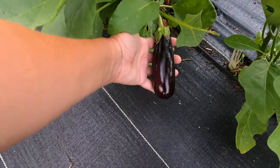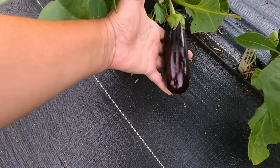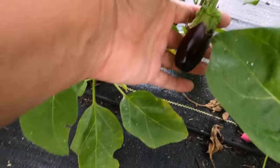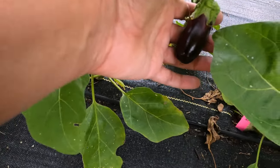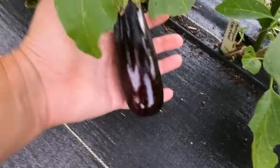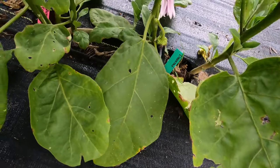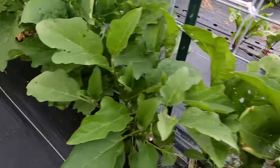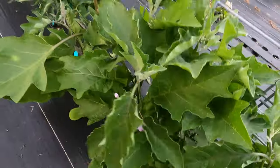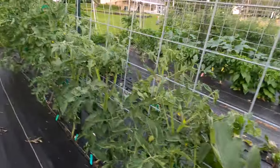So it's June and I already have this eggplant growing. Look, there's another one. A few days ago — literally three or four days — it was this big, and now it's this big. It's crazy. Oh, and there's another one I didn't even see. And they're putting on all these flowers and they're so tall. I love eggplant. I'm so excited.